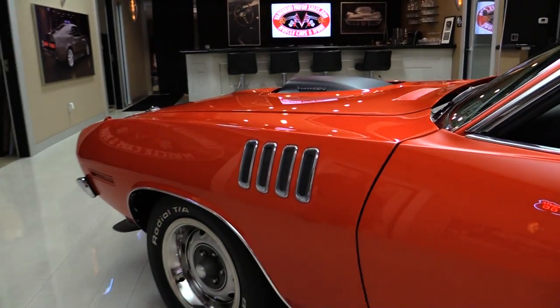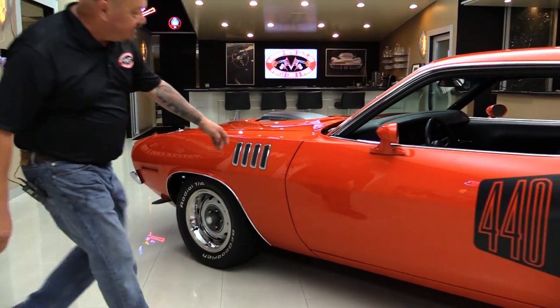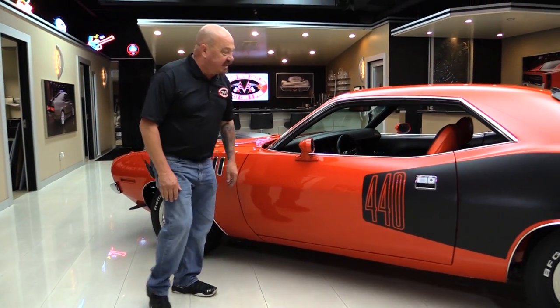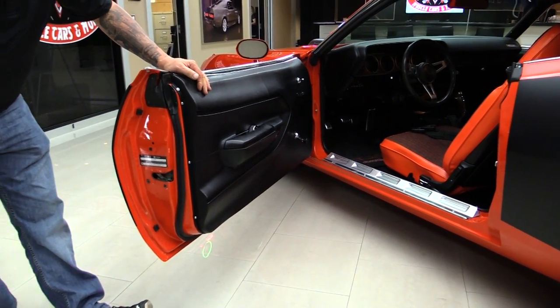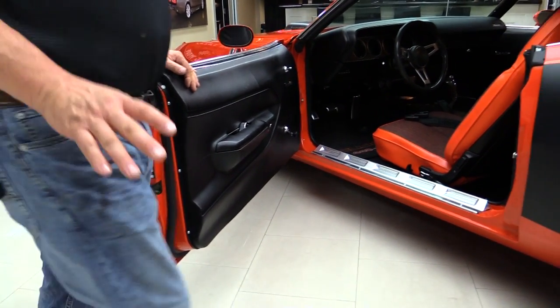Check out the wheels and tires — it's got BFGs on it. Everything lines up nice, it's all nice and flush. It's a rotisserie, so she's orange underneath too. We'll take a look at that in a minute. Look at these door jams. Look at this car — it is beautiful. Over the top.